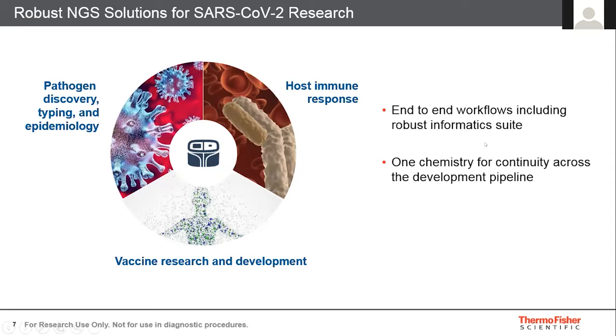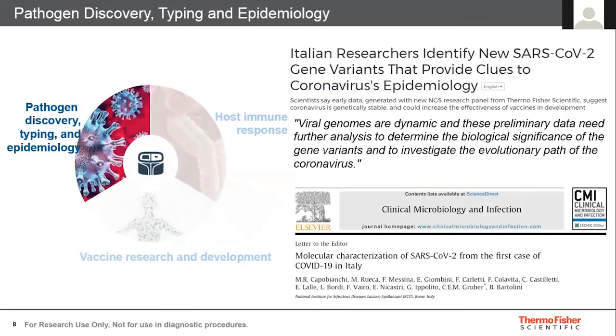All these solutions are part of an end-to-end workflow with a robust informatics suite. They all utilize one single chemistry for continuity across the development pipeline and across one platform as well.